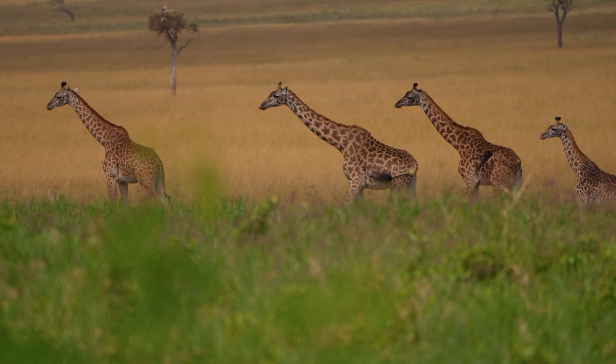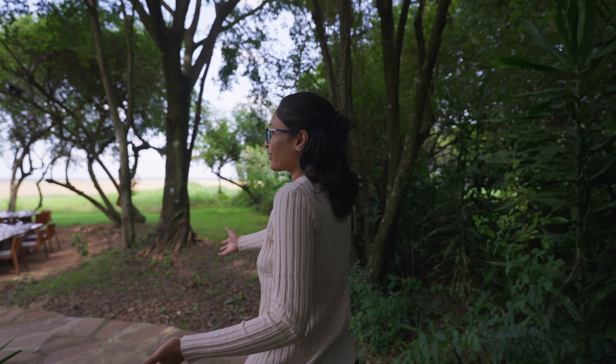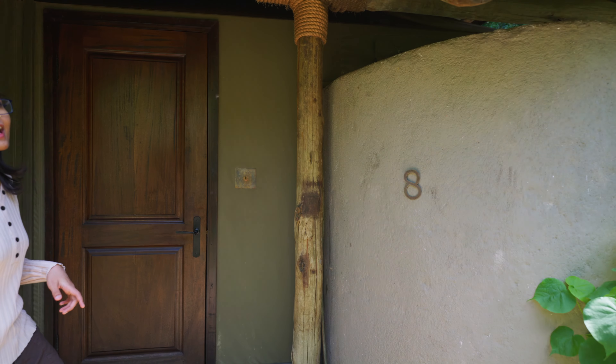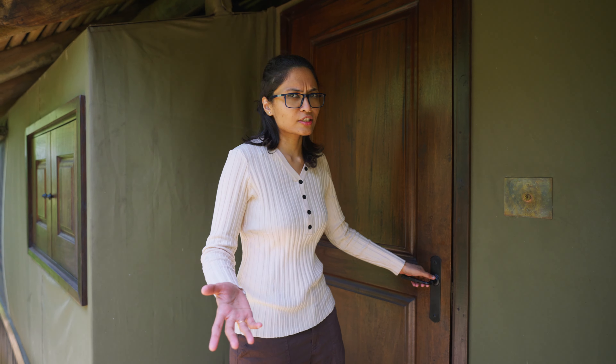This is the resort tour of And Beyond Bateleur Camp. We have a separate video where we have discussed all the experiences here in depth, so do check it out. We are going to give you a quick room tour. We are in tent number 8, and they have 9 tents each in the north and south camp. Both are essentially the same, but they have split them up for more privacy. So let's go.